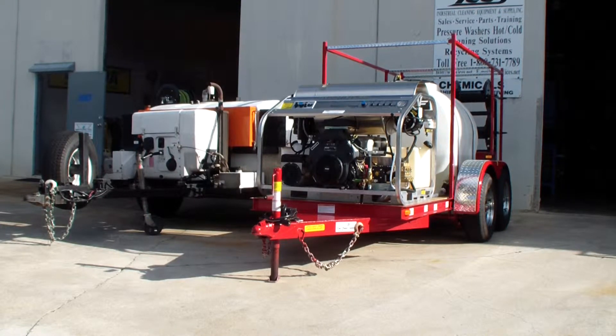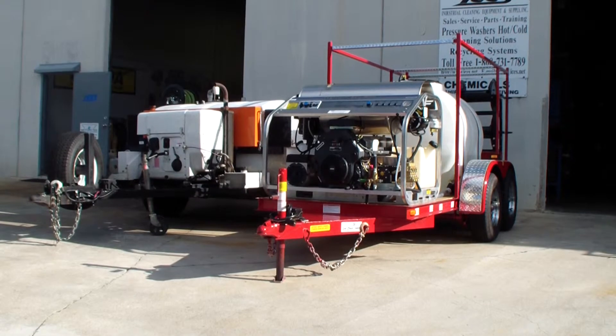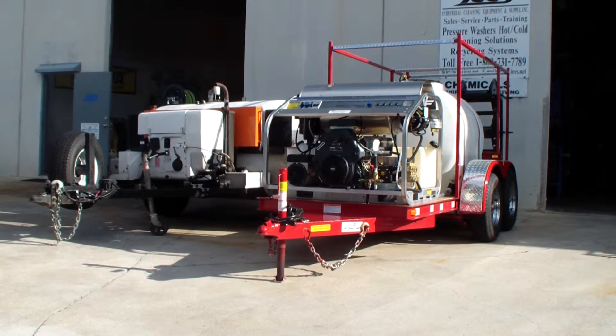We have special hot water jetter hose that can handle temperatures up to 210 degrees. We carry portable jetters, high volume jetters, and trailer mounted jetters, and can handle all your sewer and drain cleaning repairs and needs. We also supply jetter hose, sewer nozzles, and other accessories like foot valves.